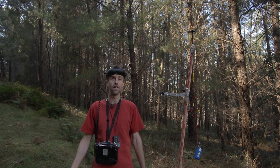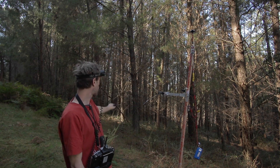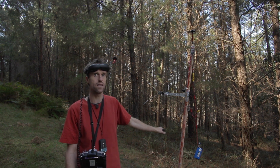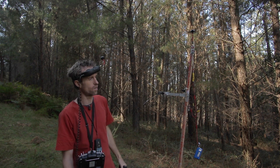Mark Griffith here. Welcome to RC Hacker. Today we're doing a range test in this pine plantation behind me. It's probably a little bit too thick to fly through, but it'll be a good test for this gear. The gear I've got here is all fully legal in Australia.